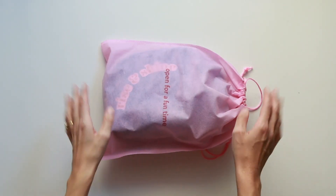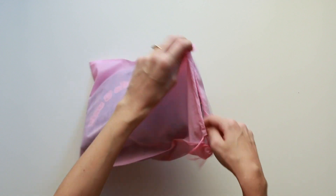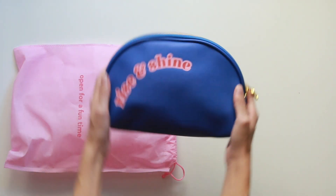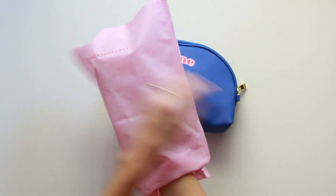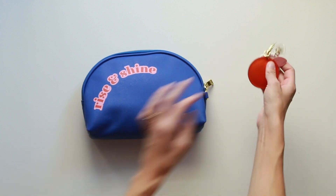Hello you guys! Happy October! It is time to reveal this month's clutch. Are you ready? Ta-da! We did it! We brought back one of the most requested styles — we'll talk about these guys in a minute.